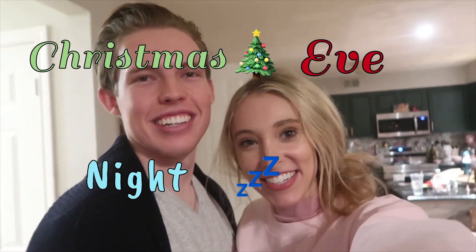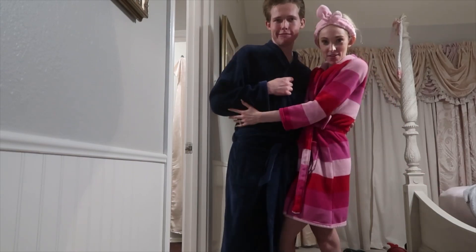Tonight we're showing y'all our ideal Christmas Eve night routine — it should be fun and cozy! The first thing we're doing is taking a bath to relax. We put in a bath bomb and some bubbles, and we're both excited. I like baths!